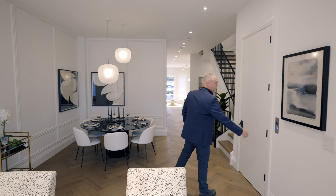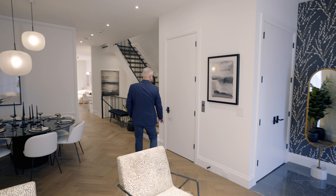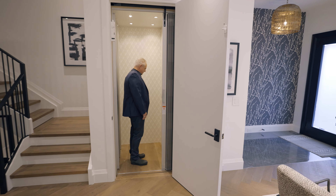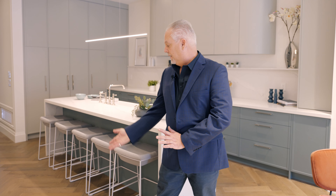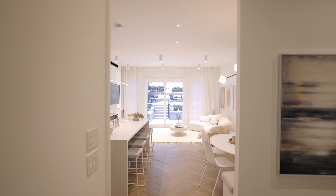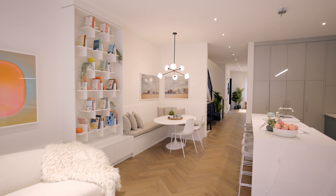This house also features an elevator from Cambridge Elevators to access all four floors. The house is 4,000 square feet so it's quite a large house. The main floor features herringbone floors, which you can see over here — a fantastic design feature from Palmerston Design. That was one of Kirsten's must-haves on this house.